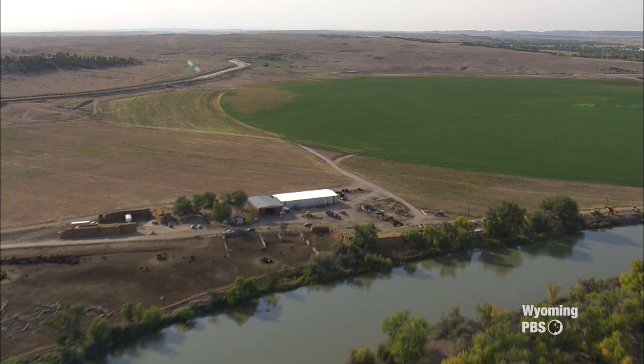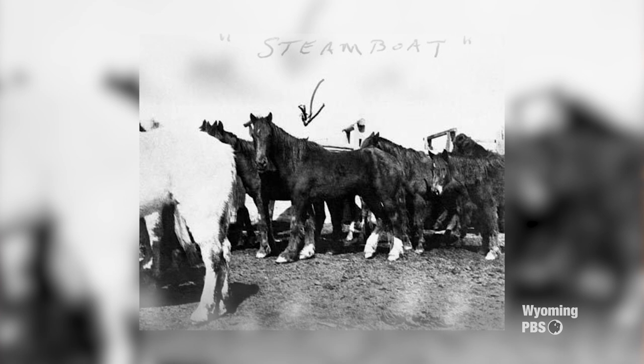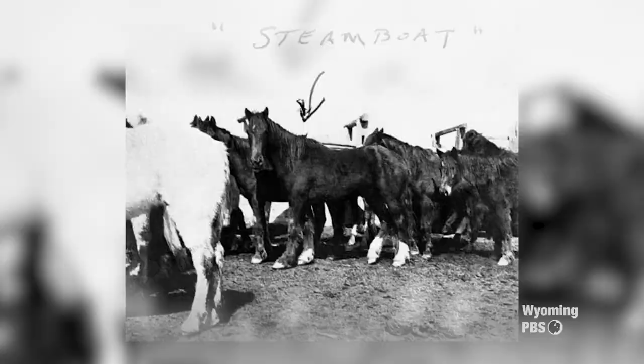Steamboat was born on the Foss Ranch over near the Wheatland area, on the Swan Land and Cattle Company. He was born in 1896, and they went in to break him in 1899 — so he was a three-year-old — meant to be a cow pony. A cowboy named Jimmy Danks was the first cowboy that really tried to break him. He rode him in the corral three or four times and then said, let's open the gate and see what happens. They opened the gate, and the horse just took off bucking all over the place. Danks didn't get bucked off — he actually did ride him and got him back to the corral. He said to his friend Sloan, 'I thought you were going to haze for him.' And Sloan said, 'Well, I was too busy watching the horse buck.' That's really when he first made his reputation.